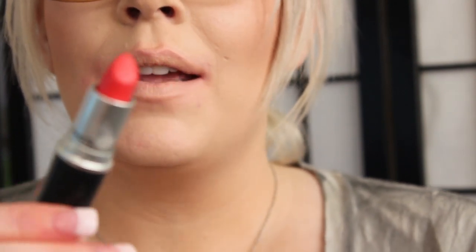The next color is a matte called Ablaze. It is a beautiful orangish reddish color with some pink undertones. So this is Ablaze.